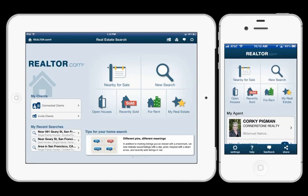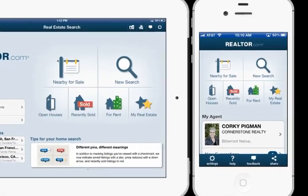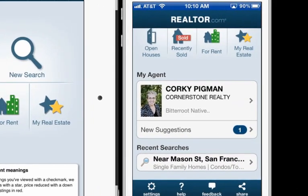The number one request we were getting from agents was: I want to get my branding on your app. I realize you have one of the most powerful apps with the most accurate data, but how can I utilize that with my customers? How can I get them a version of your app which has my contact information prominently displayed at all times? That's what this new version of the app is going to do. And the great thing is the price is right — it's free.